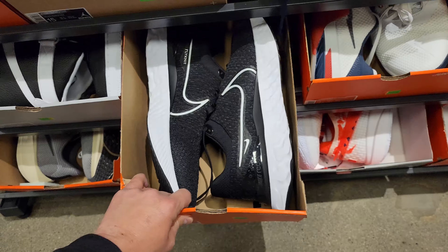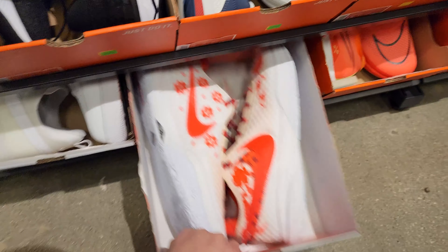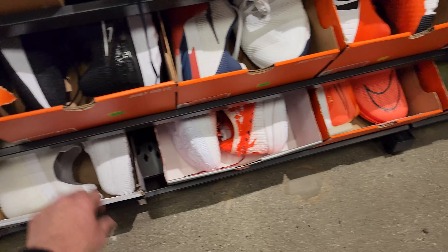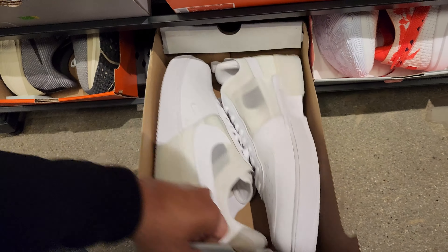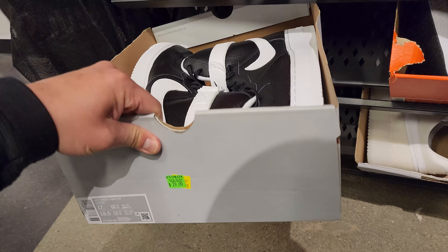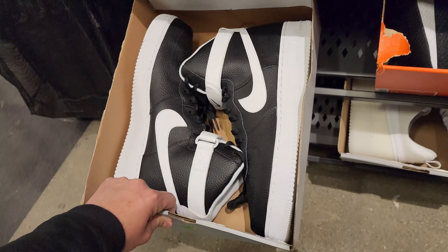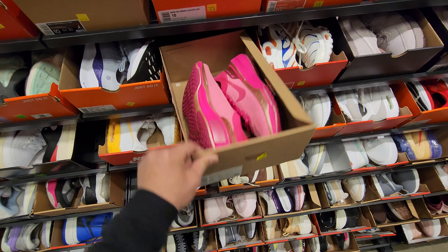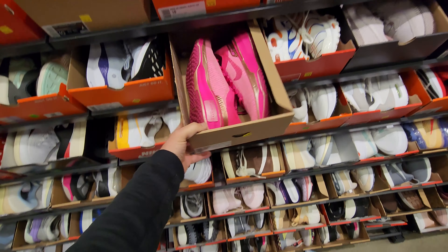Infinity Run Flying At Threes for 40 — all size 15s. LeBrons for 100. Air Forces down to 35. Air Force Heist size 17 for 30 bucks. Big feet gang getting stuff for basically free.